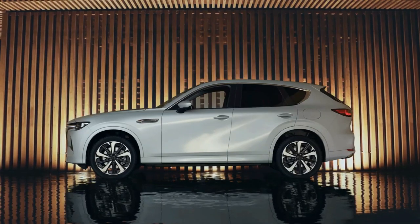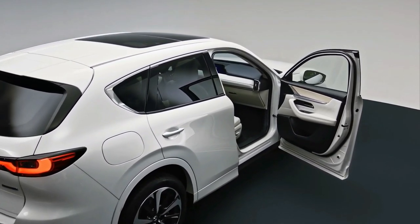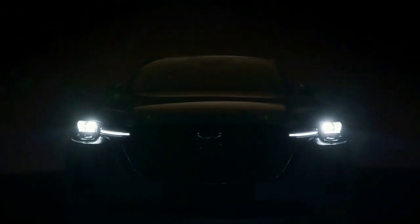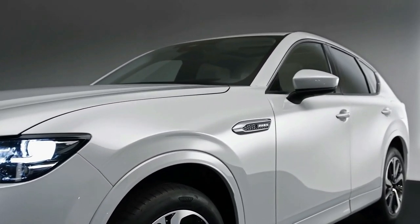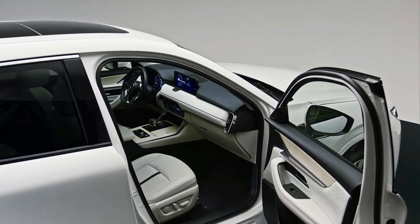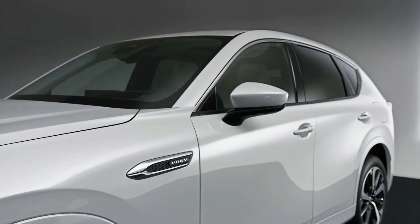Nearly three years after confirming plans for a new rear-wheel-drive platform and inline-six engines, Mazda has revealed the first of four rear-drive electrified SUVs targeted at more premium rivals. The 2023 Mazda CX-60 is due in Australian showrooms before the end of 2022, built on a new large architecture designed around a rear-wheel-drive layout with inline-six petrol and diesel engines or a new plug-in hybrid system.